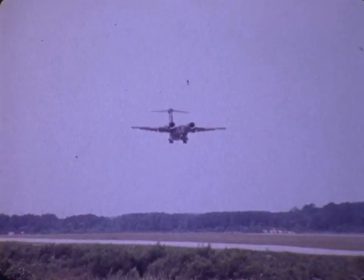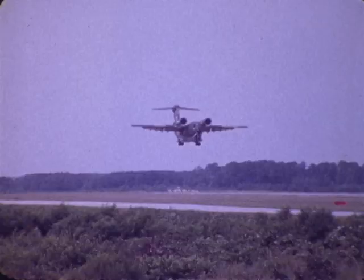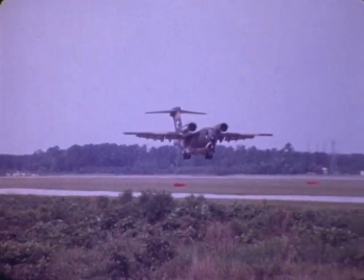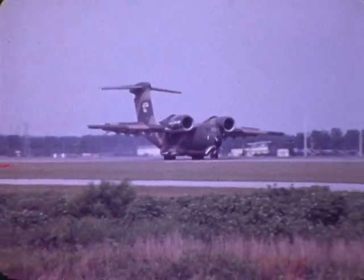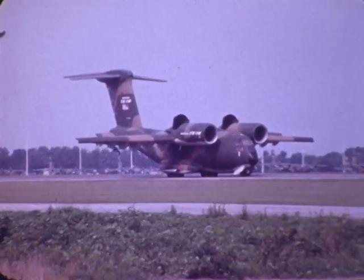The shortest landing recorded in the flight test program was 387 feet in a 21-knot headwind. This landing, typical of those performed on the trip, took approximately 700 feet. The reversers put a downward load on the main gear, which increases braking effectiveness.